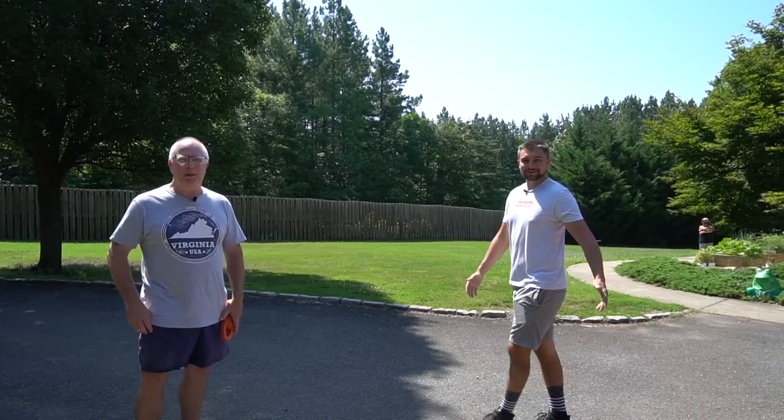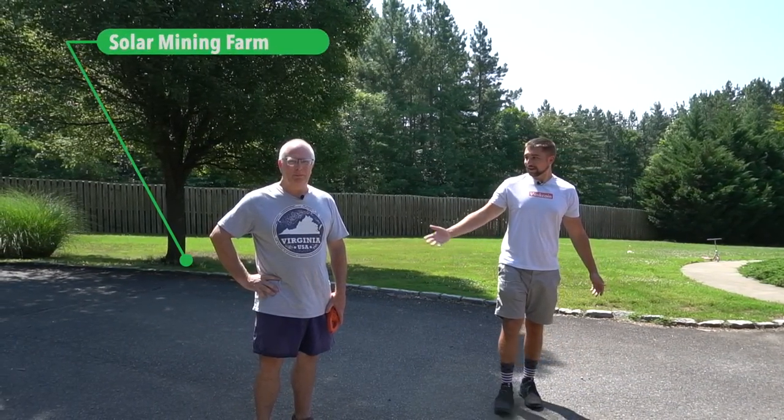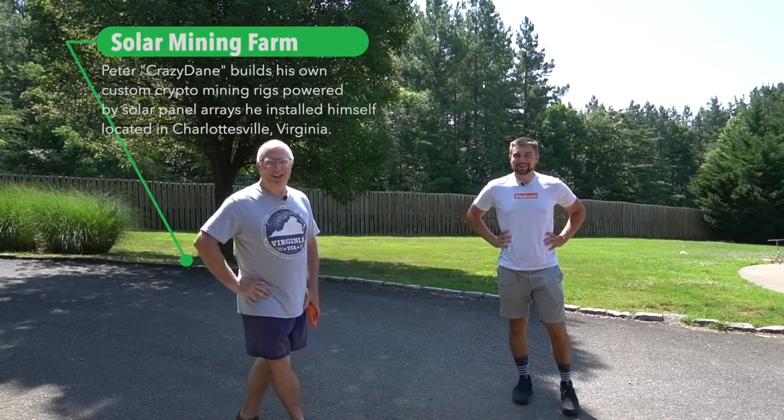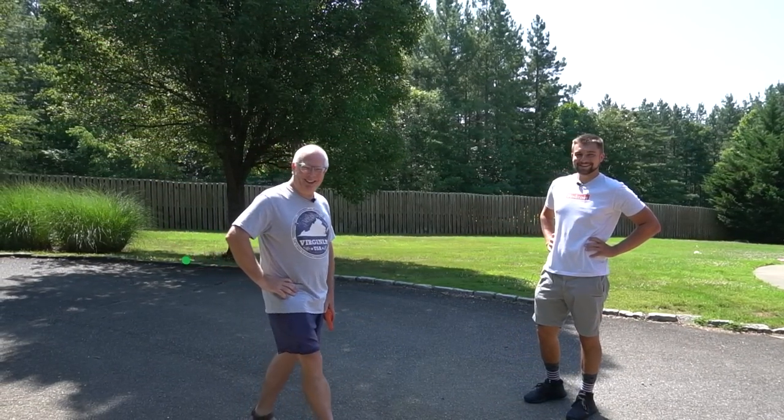Hey everyone, it's Voss. You're watching the Vosscoin YouTube channel. I'm back here with Crazy Dane for round two at your solar mining farm. Hey guys, Crazy Dane here. Glad to be back on the Voss channel.